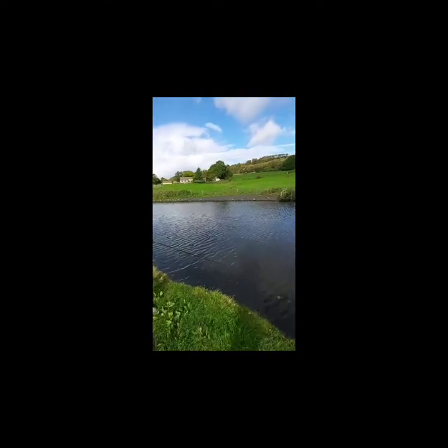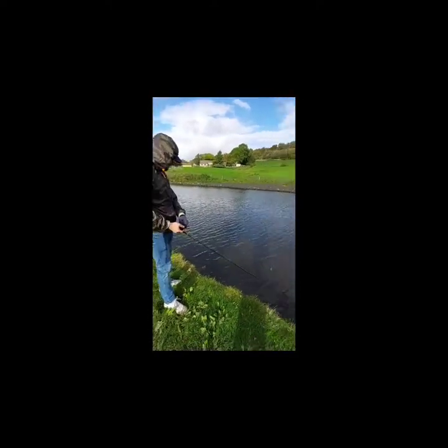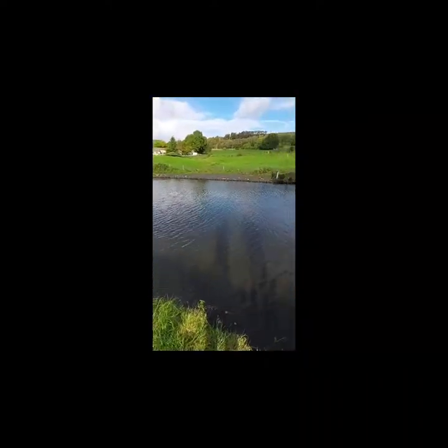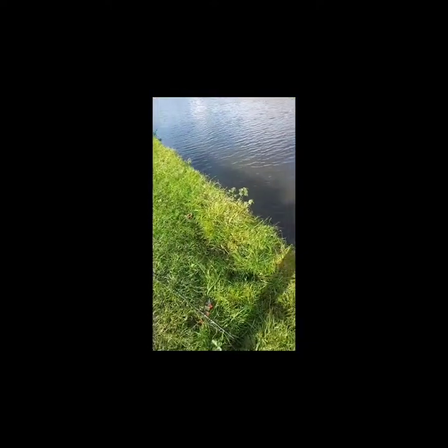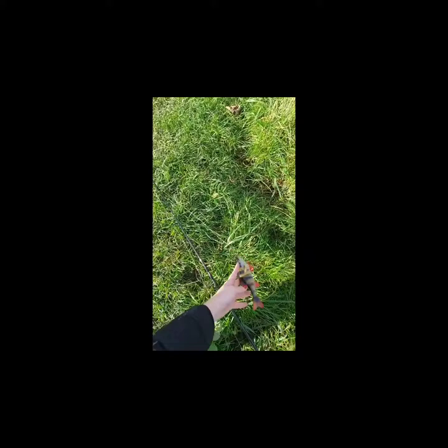Today we've come down to our local canal and we're doing some pike fishing. I'll show you what we'll be using today. Brad's got my rod with a chatterbait on it, and on Brad's rod he's got this little 3D perch, 4D, and this is what we're going to be using today.